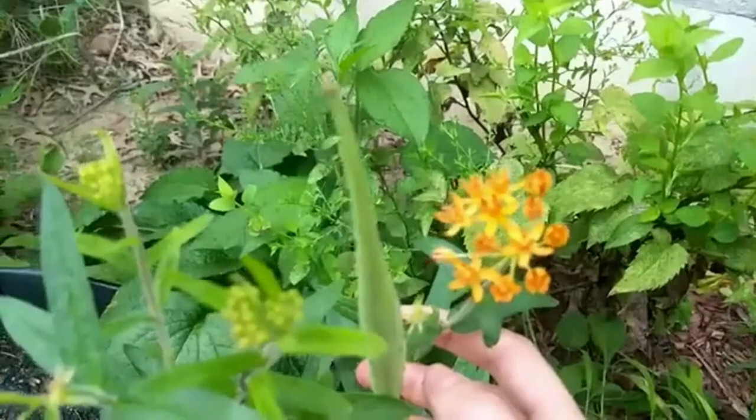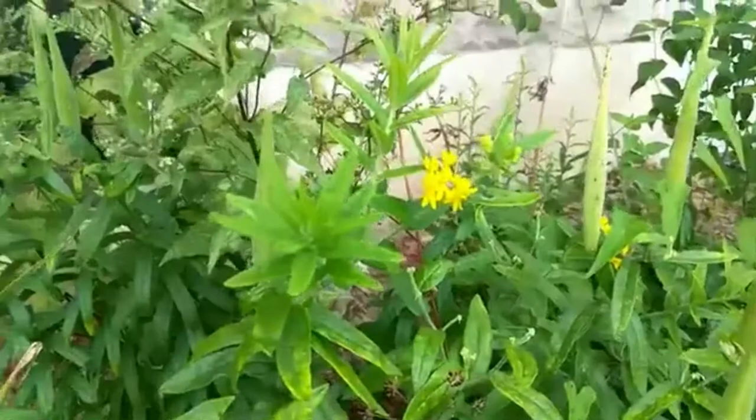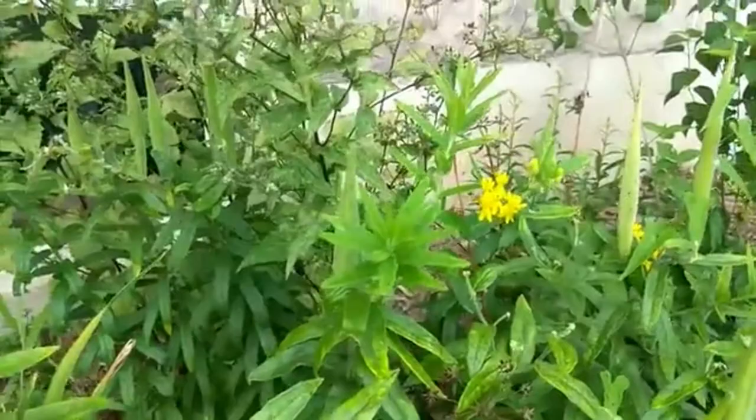You can find this in stores as a cultivar in yellow — I have a yellow here. And you can find it in the wild very, very rarely yellow and red. Mostly in the wild it's going to be orange.